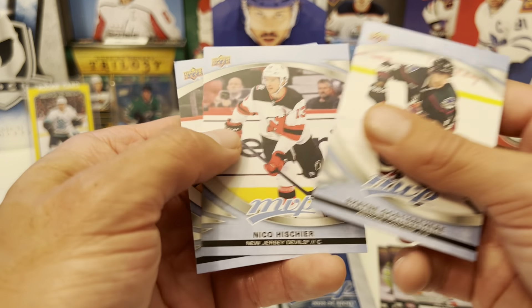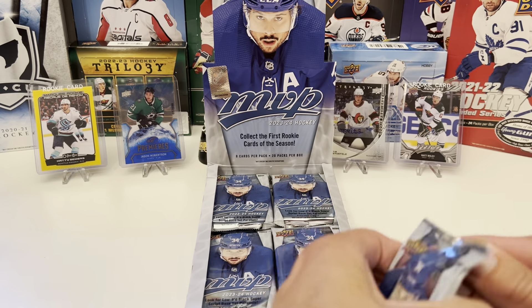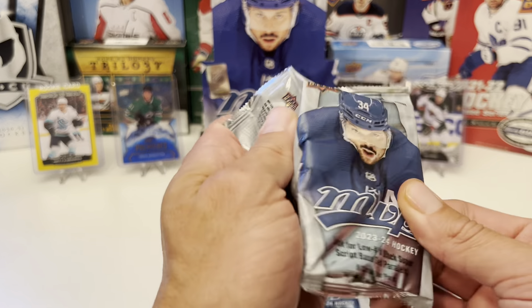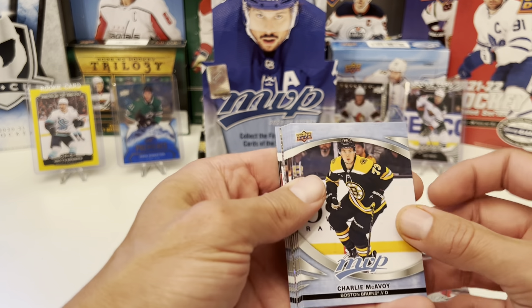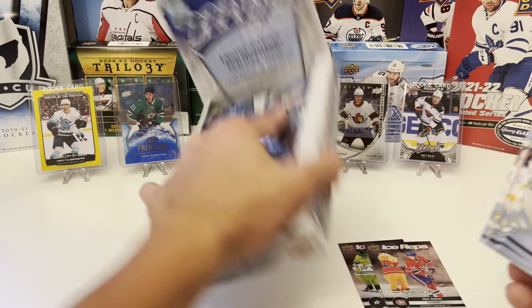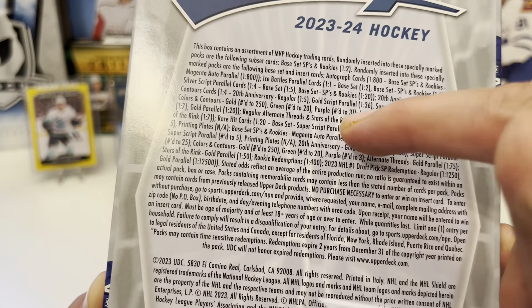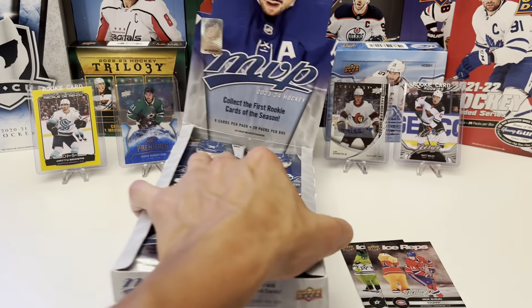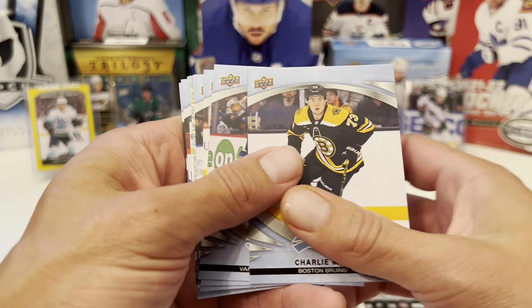We got Shane Gostisbehere, Nico Hischier, Jamie Benn. Autos are pretty hard to pull in this product — let's take a quick glance. One out of 800 packs. Good luck with that — that's why they're rare. Charlie McAvoy, J.T. Miller, Sidney Crosby.